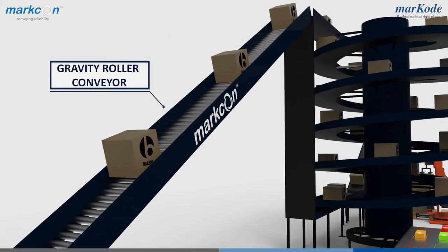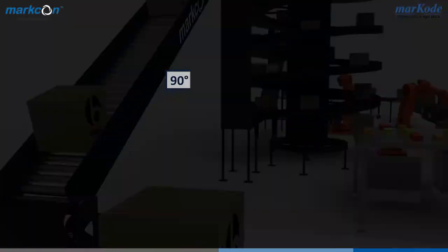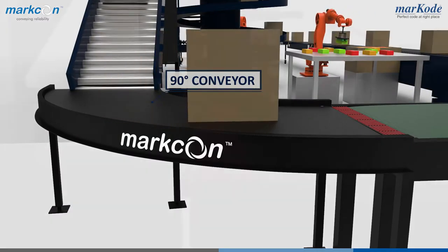Gravity roller conveyors, which run on gravity and save power. 90-degree conveyors, which ensure accurate product orientation and product positioning.